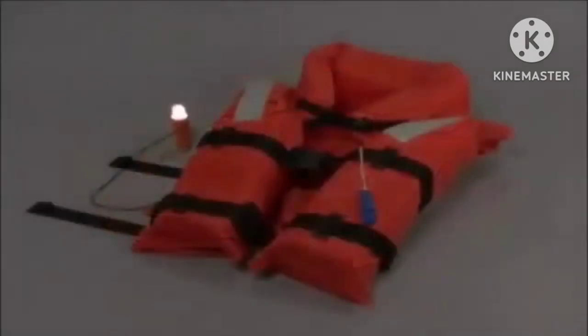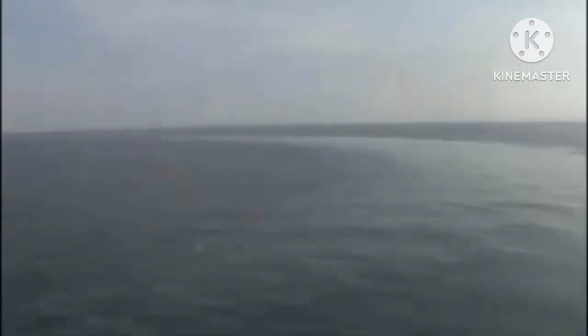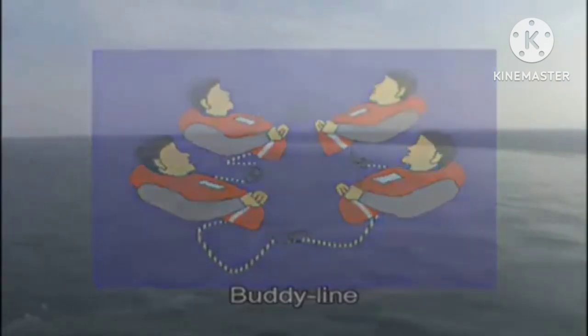Alternatively, a chemical light stick and reflective material may be used. Life jackets are also subjected to various tests, like temperature cycling, buoyancy, fire, stability, and strength tests.